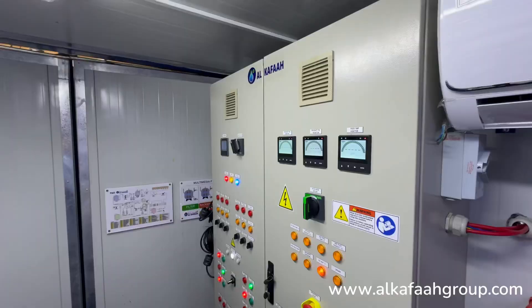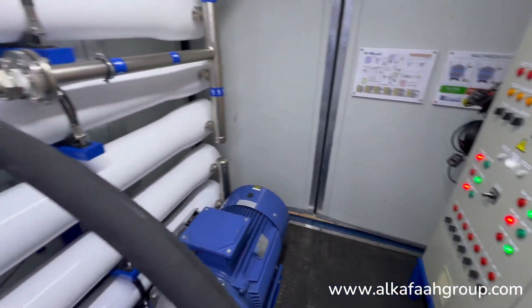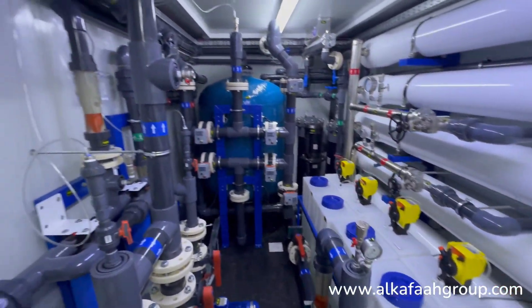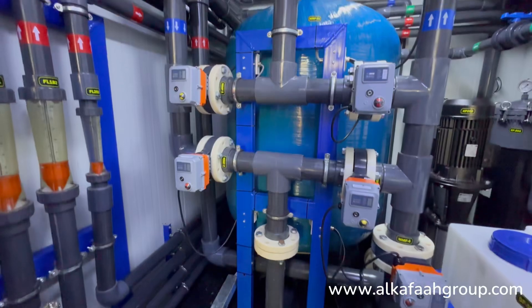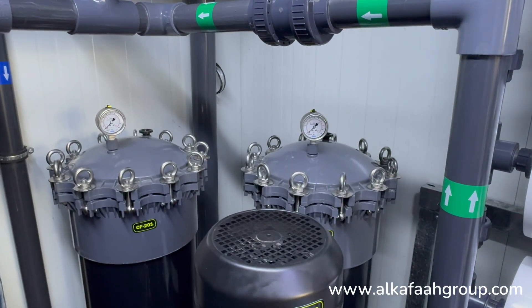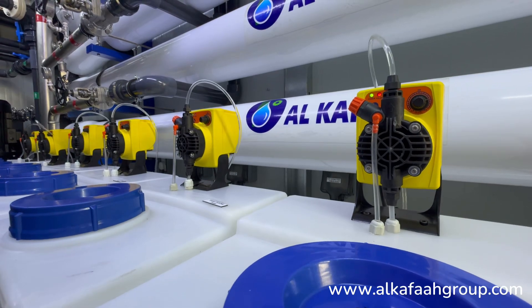A brand new 20-feet container houses all major process equipment and devices. Pre-treatment is achieved by multimedia and cartridge filters with the inclusion of chemical dosing systems.